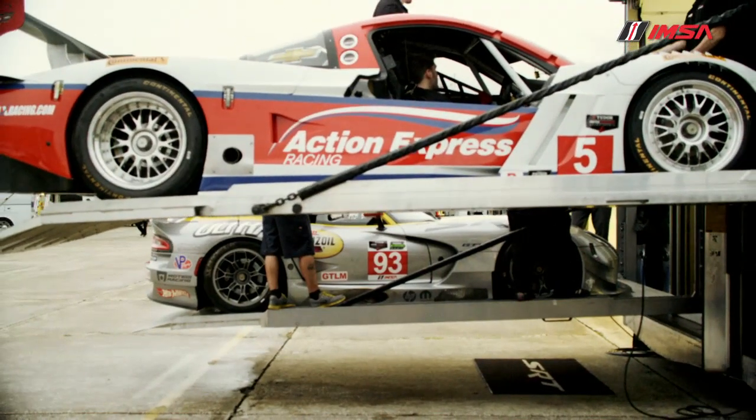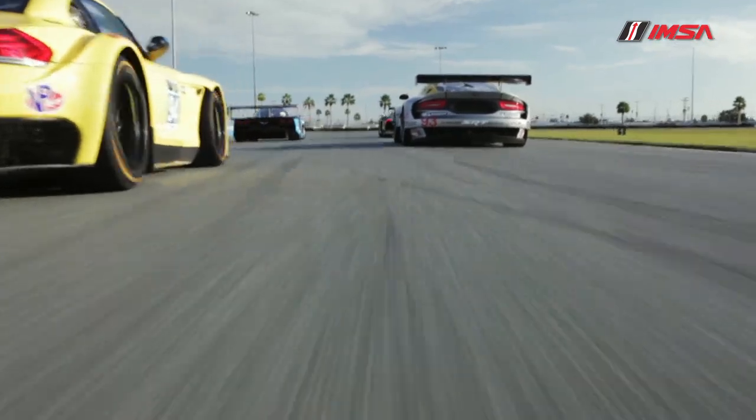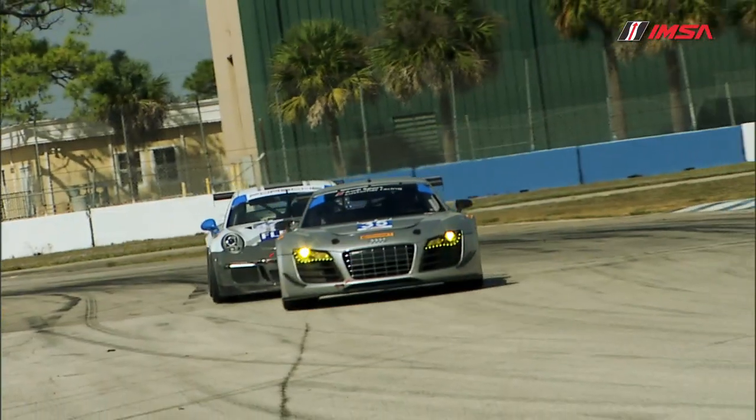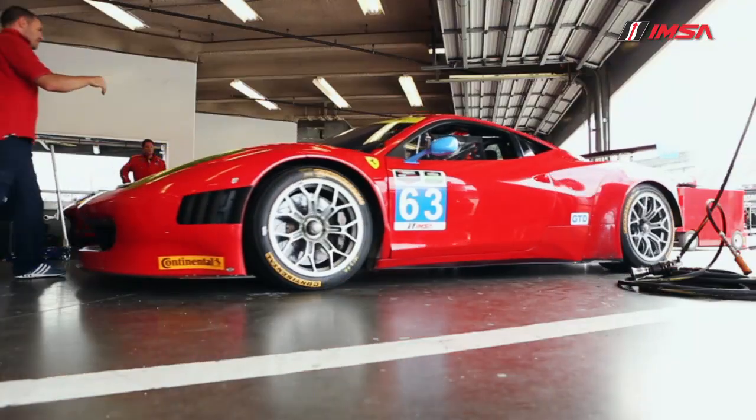We've also created a new leader light system, which is actually a number board — a number panel — on the side of the car that will show the actual position the car is in. Because when we get to Daytona and have 60 or so cars, it's kind of tough to tell who the leader is. We used to have a system like that in ALMS, but this new system is better because every car has it and every car will show their actual position.